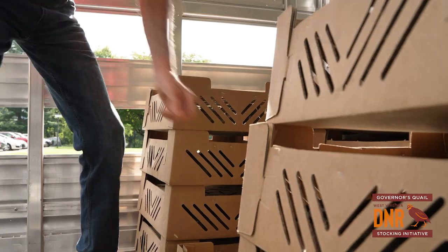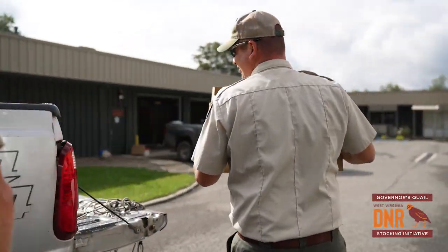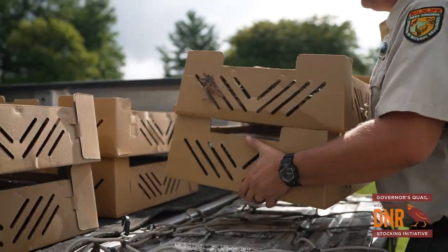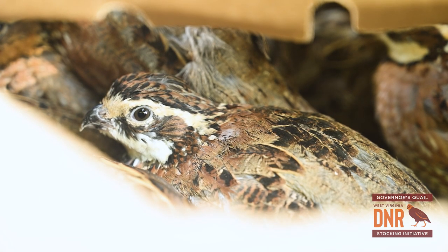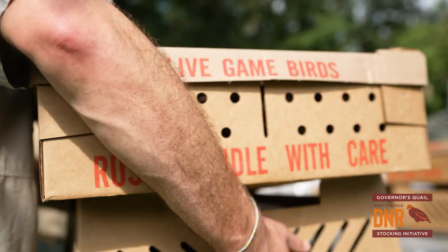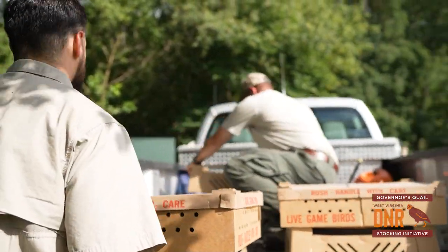In the early 70s, bobwhite quail were still quite common in West Virginia. Then we had the winter of 1977 — we had snow on the ground the entire winter. It just almost extinguished our bobwhite quail.